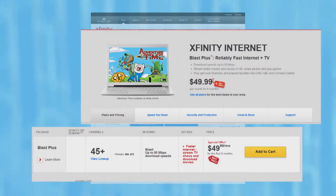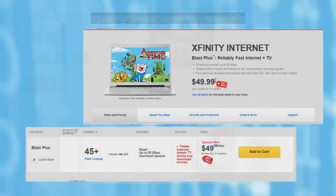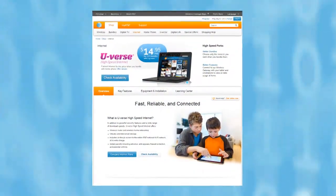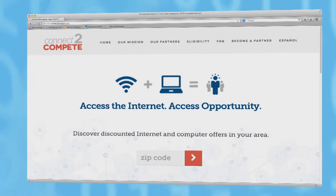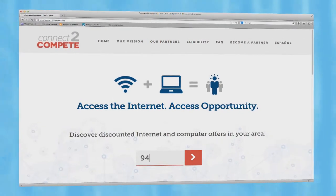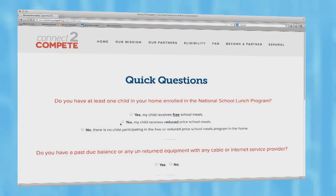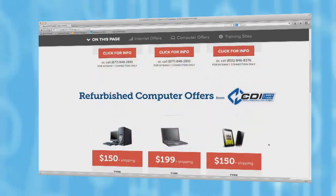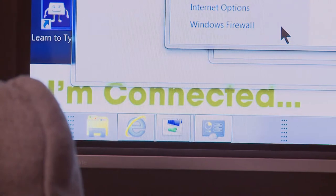A lot of people will bundle their services — if they already have cable, they'll bundle it all together. AT&T runs on DSL, which comes from your phone line, sharing the same line your phone uses, and that usually starts at about $20 a month. If price is a concern, you can visit connect2compete.org, where you just type in your zip code, answer three simple questions, and you'll be presented with several internet plans that fit your budget.